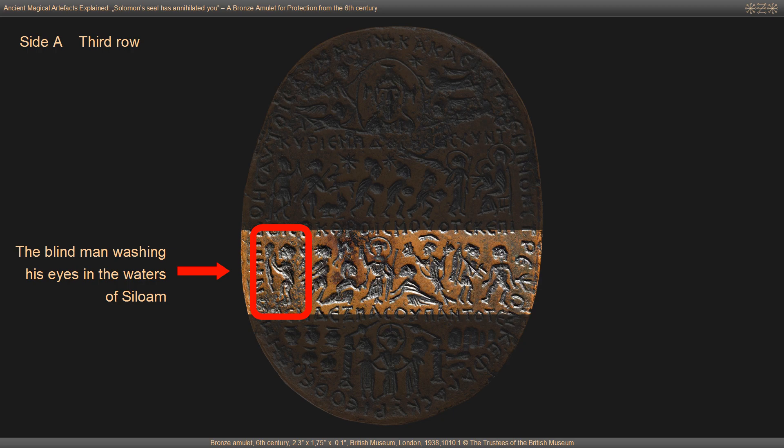Behind this demoniac, to the very left of the third row, is a depiction of the blind man washing his eyes in the waters of Siloam.